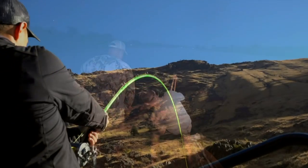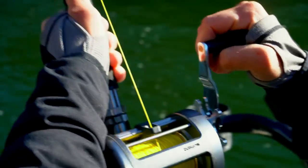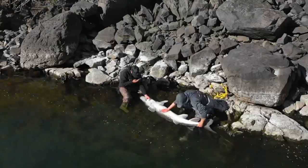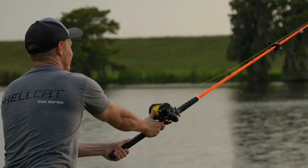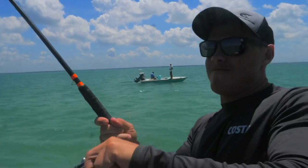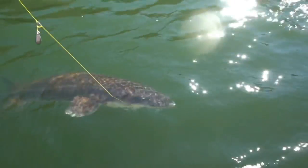Reel down again. Little stud. Oh my god. One or two at a time. That's awesome. Bro, that's insane.